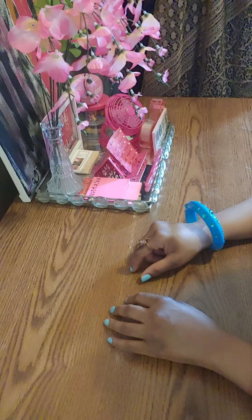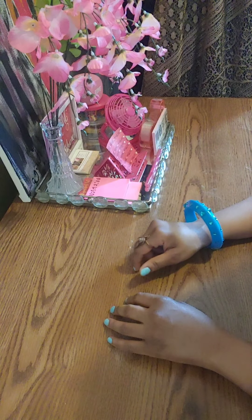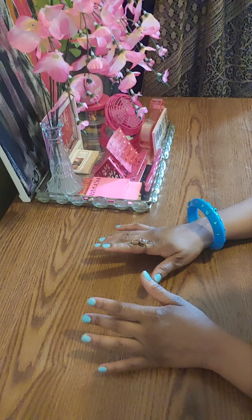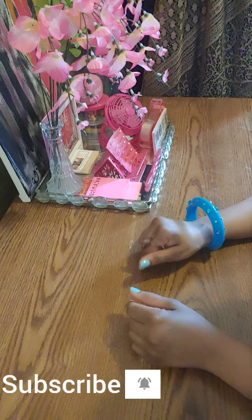Good day, kings and queens. My name is Erica. The title of this video is Dollar Tree Haul Ooh La La. I said Ooh La La because all the items in here, I was shocked they had at the Dollar Tree.